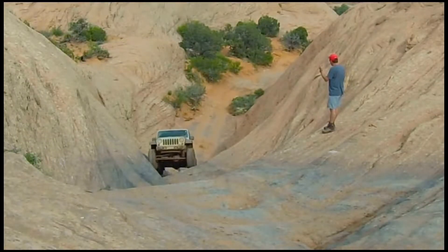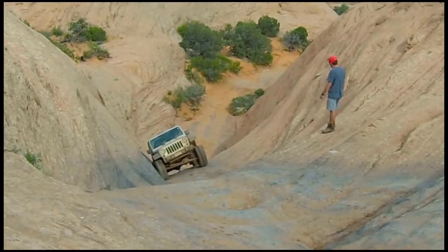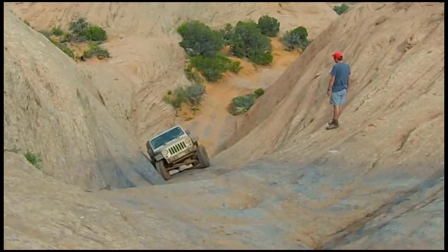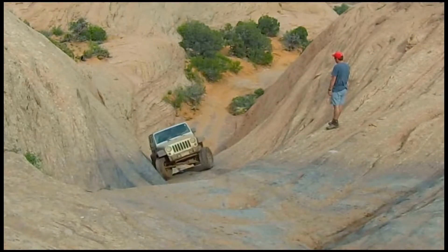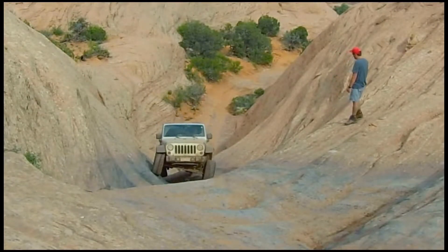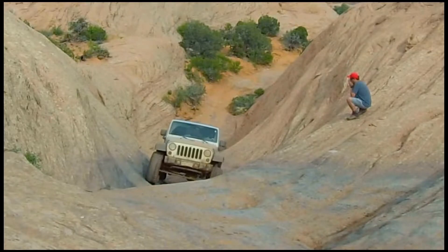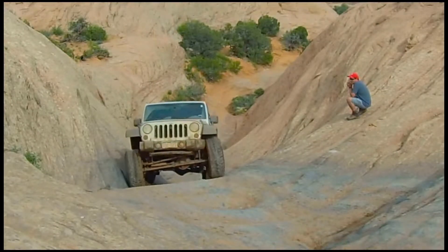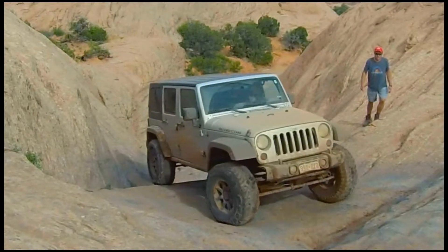Koi again — same song, second verse. He's doing good but turns too much to the driver and slips off the wall. He didn't have his front locker on either. I don't think it's always necessary to get somebody back up on that wall, but it can't hurt — it's not a make-or-break thing. He sets up pretty good for the flexi section, just lifts that tire just a little bit, and climbs right out. Easy peasy.